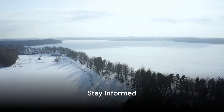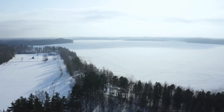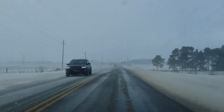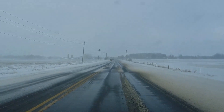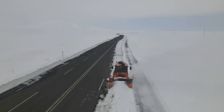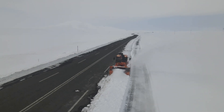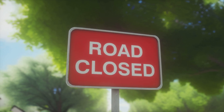Stay informed about any potential challenges to ensure a safer journey. Staying informed is a continuous effort — it doesn't just mean checking the weather before you step out the door, but rather it's an ongoing process of staying updated even when you're on the road. In the winter season, weather conditions can change rapidly. What was a clear road when you started your journey could become a snowy or icy path within minutes. This is why it's crucial to keep an eye on weather forecasts throughout your journey. You can listen to local radio stations for updates, use weather apps on your smartphone, or even follow social media channels of local weather stations.